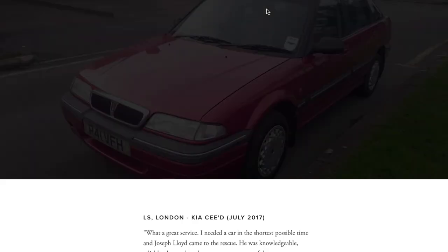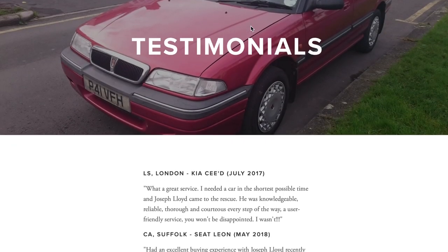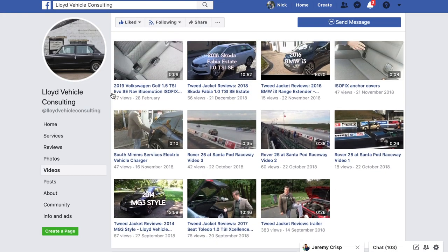Thank you for watching this episode of Tweed Jacket Reviews. My name is Joseph Lloyd — I'm an independent vehicle consultant and I find cars for people. Please subscribe to our channel, like this video, and leave a comment below. If you wish me to source a car for you, I'd love to do that. My website is www.LloydVehicleConsulting.co.uk — please use the contact me page to get in touch. I've also got a Facebook page at facebook.com/LloydVehicleConsulting.